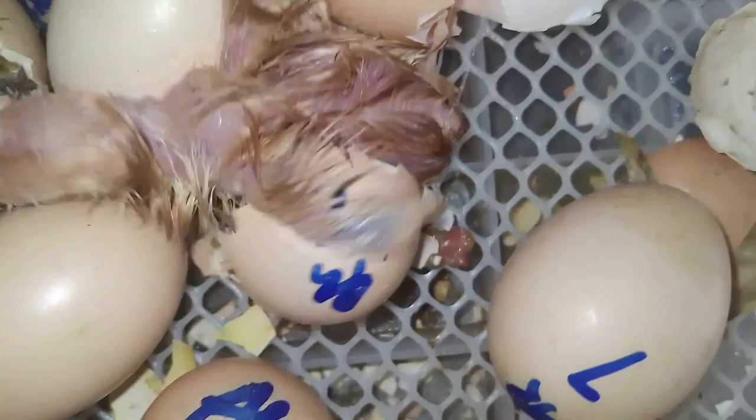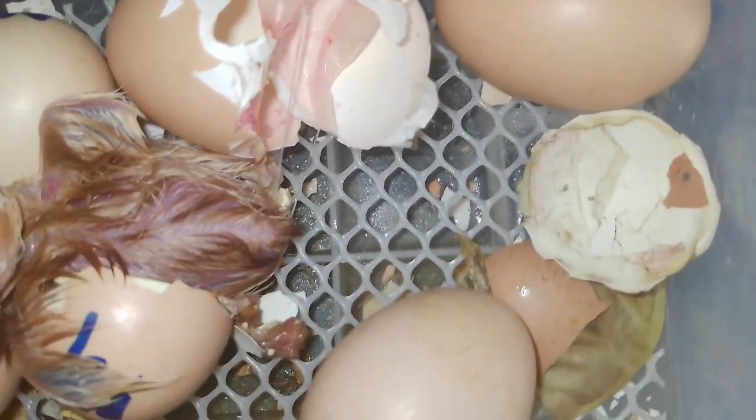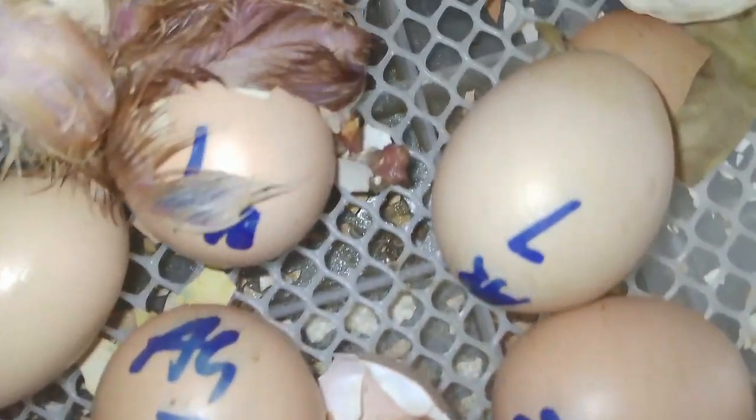Fertile and infertile chicken eggs are safe to eat. The only difference is whether there is sperm or not.